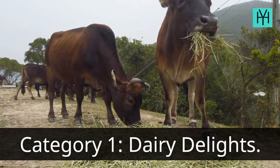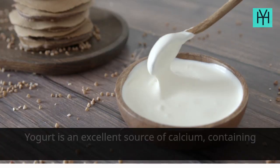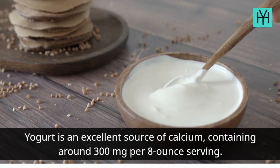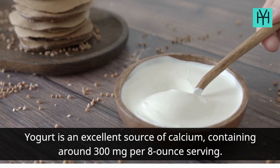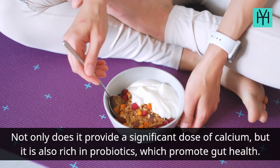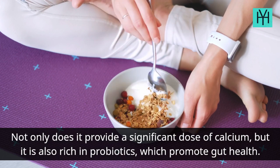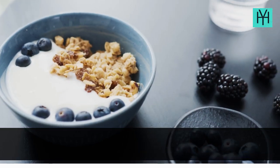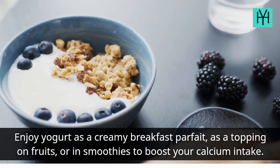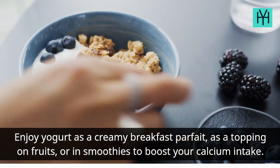Category 1: Dairy Delights. Number 1: Yogurt. Yogurt is an excellent source of calcium, containing around 300 mg per 8-ounce serving. Not only does it provide a significant dose of calcium, but it is also rich in probiotics, which promote gut health. Enjoy yogurt as a creamy breakfast parfait, as a topping on fruits, or in smoothies to boost your calcium intake.